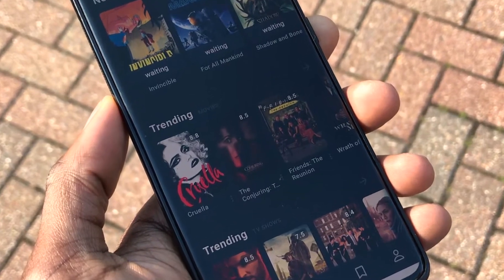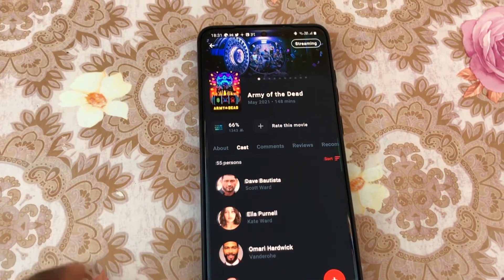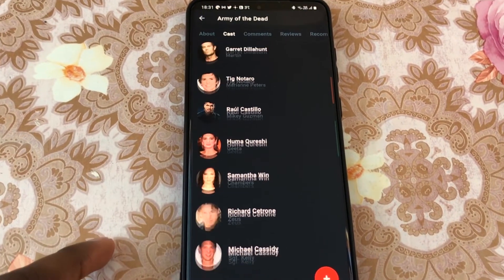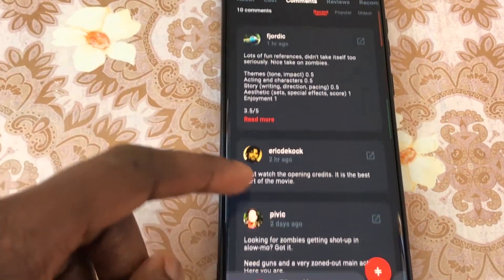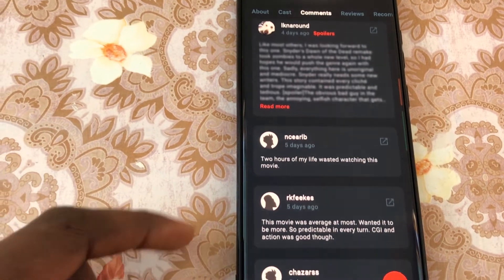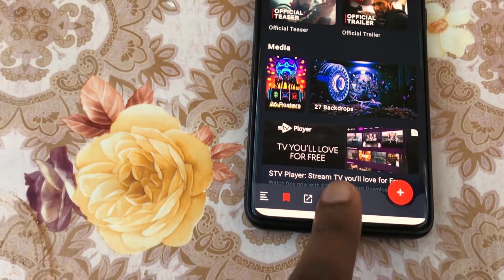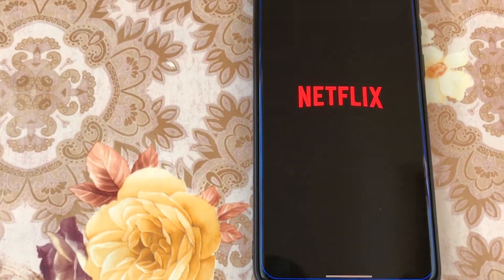While searching for a movie to watch, it also displays a rating system based on what other people think of the movie. Let's say I finally decided to watch Army of the Dead. Tapping on the movie brings up information including movie posters and backdrops that can be downloaded to your device. You can also check the movie cast, similar movies, and recommendations, but most importantly it shows people's comments and reviews with spoilers blurred out. All you have to do to see the spoiler is tap to unblur the review. If you want to watch the movie later, you can add it to your watch list, and tapping on the TV icon will show you which services stream that movie.